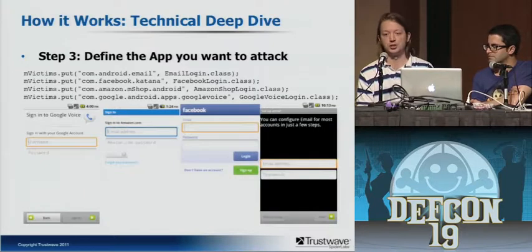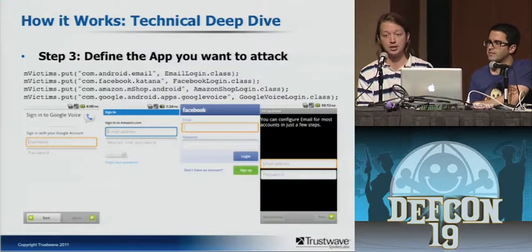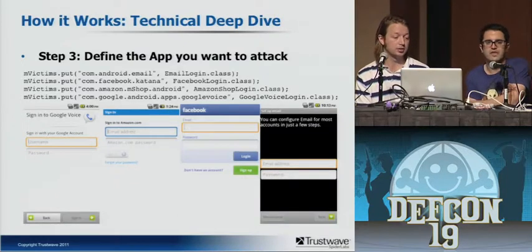Then you decide which apps you want to attack. You just look at them and figure out how they built their screen — you take screenshots, cut their images out, and in the case of Facebook I decompiled their APK and took their assets. Then you set up a map of the package name to the activity that you're using to attack it with. This could be any application — we just chose these four for this proof of concept. But this could be an online banking application, VPN credentials, it could be whatever. And it doesn't necessarily just have to be credentials — it could be any data input field in a specific app.